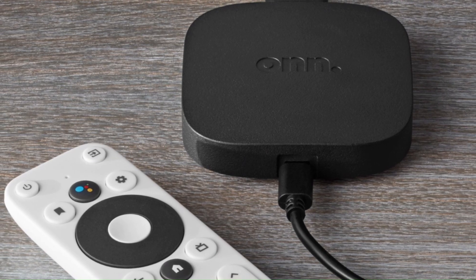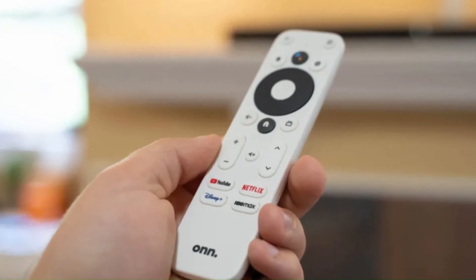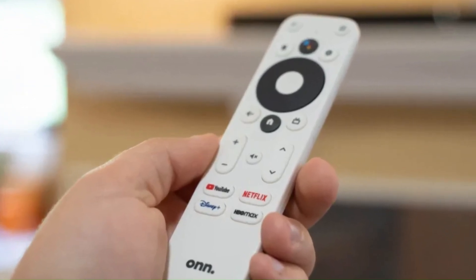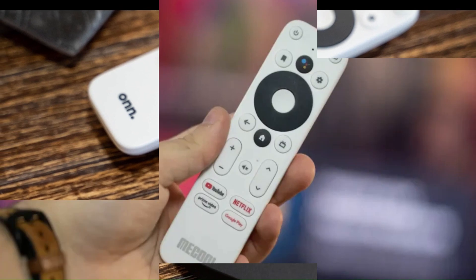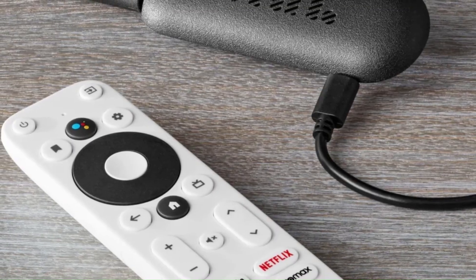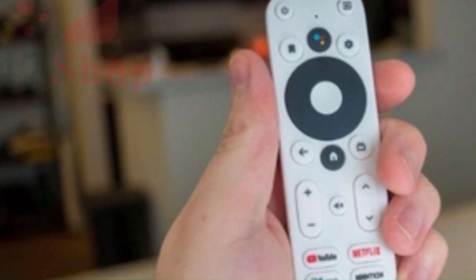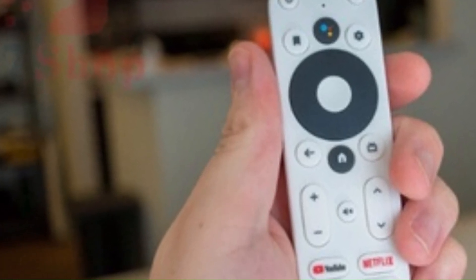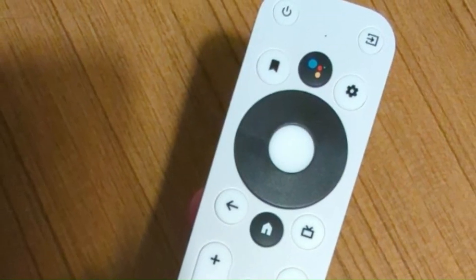Number 3: OnAndroid TV Box. The OnAndroid TV offers a budget-friendly yet feature-packed solution for transforming any television into a smart entertainment center. With its intuitive interface and access to thousands of apps via the Google Play Store, the OnAndroid TV provides endless entertainment options, including streaming services, games, and more. Its 4K Ultra HD resolution support ensures stunning visuals with vibrant colors and sharp details, while built-in Chromecast functionality allows users to easily cast content from their smartphones or tablets to the big screen. The included remote control with voice search enables convenient navigation and hands-free operation, making it easy to find and enjoy your favorite shows and movies.